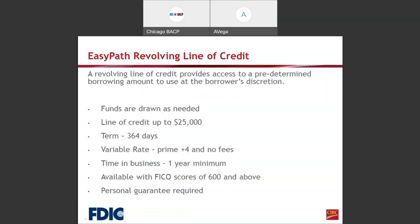We also offer the Easy Path revolving line of credit, which provides access to a predetermined borrowing amount to use at the borrower's discretion — funds are drawn as needed. The line of credit is up to $25,000, the term is 364 days, and the variable rate is prime plus 4 — currently prime is at 3.25%, so that would be 7.25% floating. There are no fees, time in business must be at least 1 year, the FICO score must be 600 and above, and a personal guarantee is required. To use the line of credit, you call your lender and request an advance on your line, and those funds are transferred into a checking account at CIBC Bank. If you call before the cutoff, funds should be deposited into your account that same day.